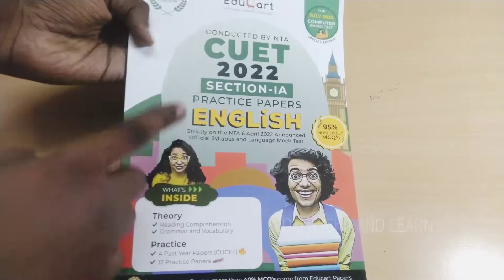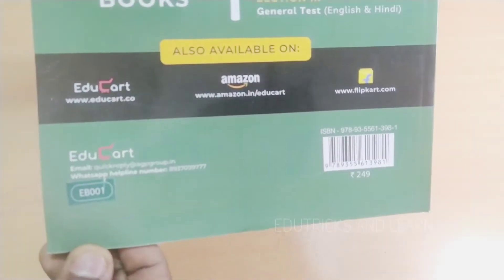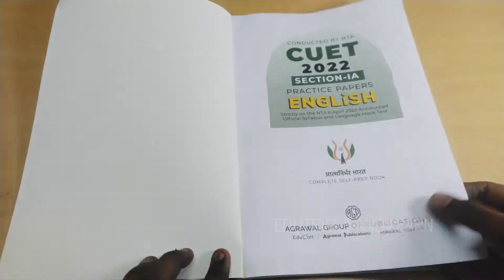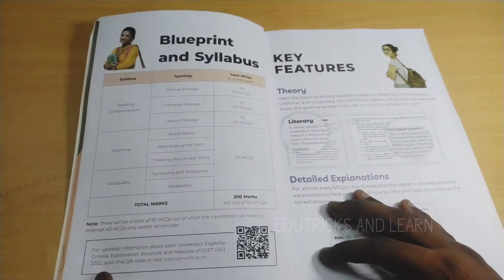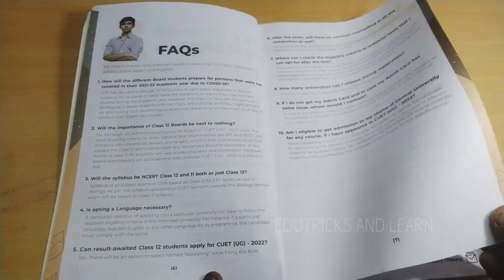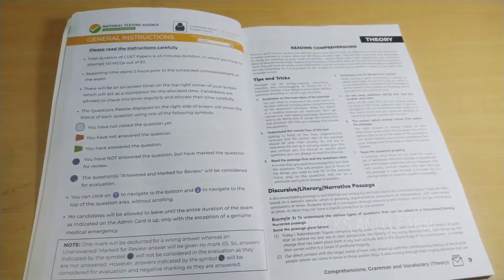In English, it is CUET 2022 Section 1A practice paper. This book contains theory, practice questions, and more — more than 40% of questions come from this book. The price of this book is rupees 249; if you buy from their official website it is cheaper. In the contents, they have given 10 sample papers including two unsolved sample papers, mock tests, the blueprint syllabus of CUET, key features, frequently asked questions, and the official NTA page about the CUET exam, which is completely online mode.